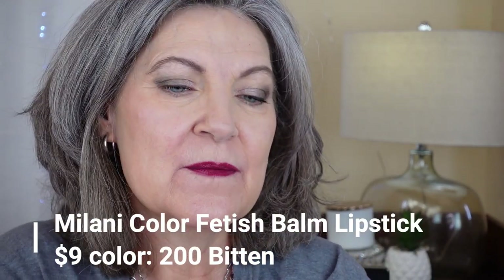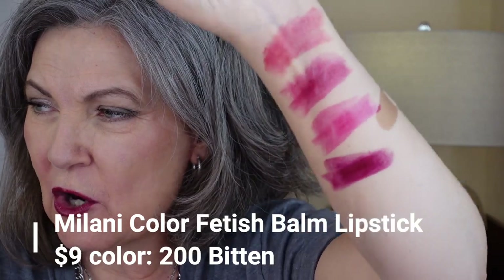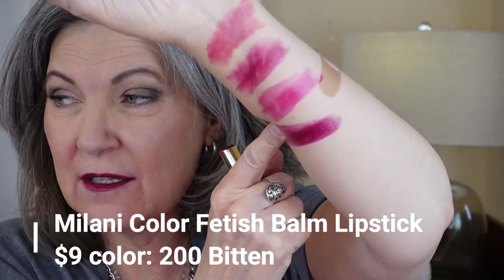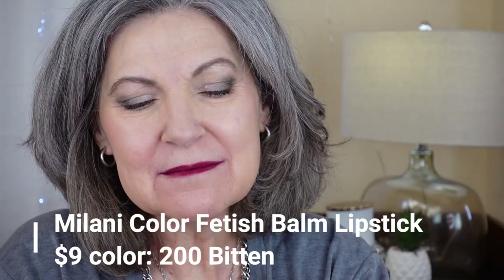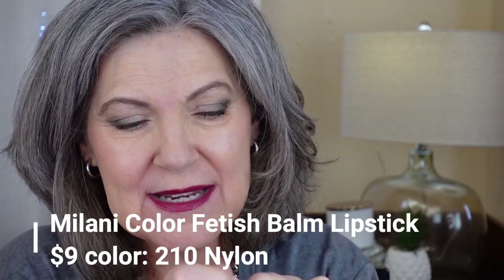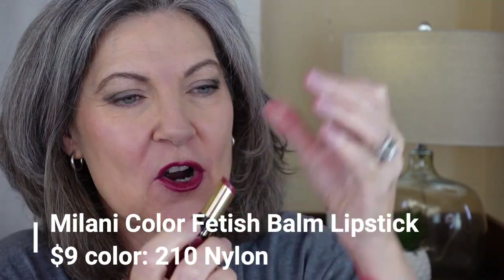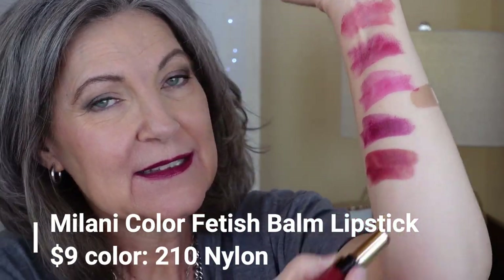Then I've got the 200, which is Bitten — the one I'm wearing right now. It's a wine color and it's rather dark, a little dark for me. I don't usually wear colors this dark, but it's nice in the winter and it looked good with my velvet blazer. And then I have 210 Nylon, which is a brownish wine — the darkest; this is as dark as I dare to go.